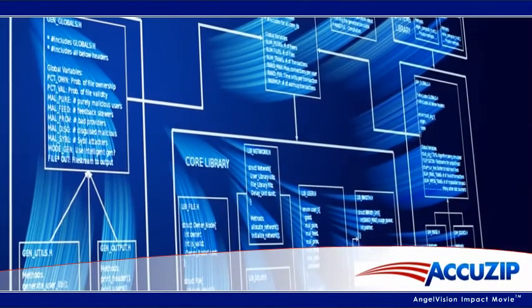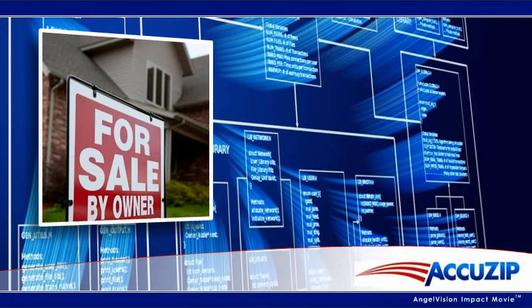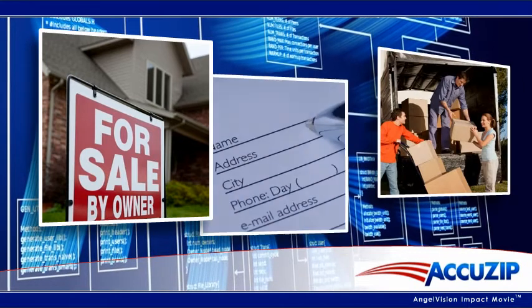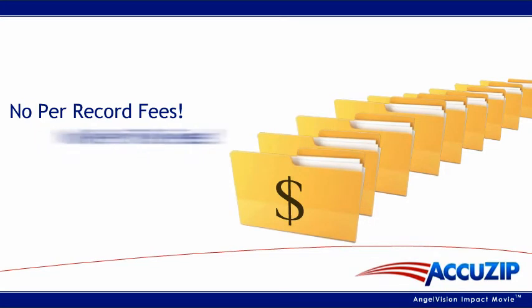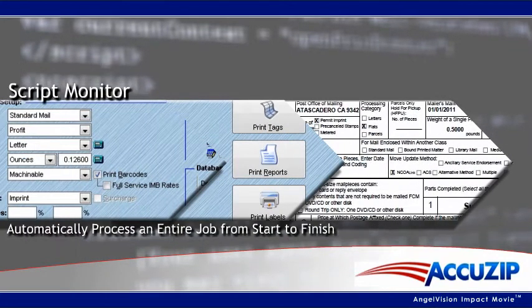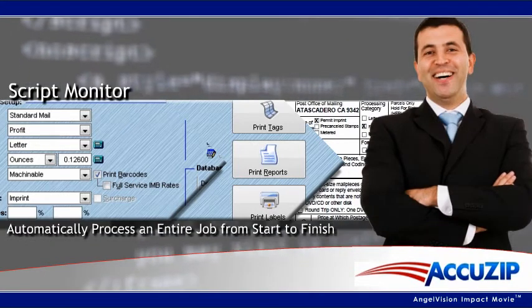AccuZip 6 helps you ensure ongoing data quality even when people move, because it eliminates bad addresses, removes duplicates, and regularly updates contact information using the National Change of Address database. Unlike other solutions, AccuZip 6 gives you unlimited access to our licensed NCOA services. And our exclusive script monitor can be set up to automatically process an entire job from start to finish, which saves you time and money while significantly increasing the power of your marketing efforts.